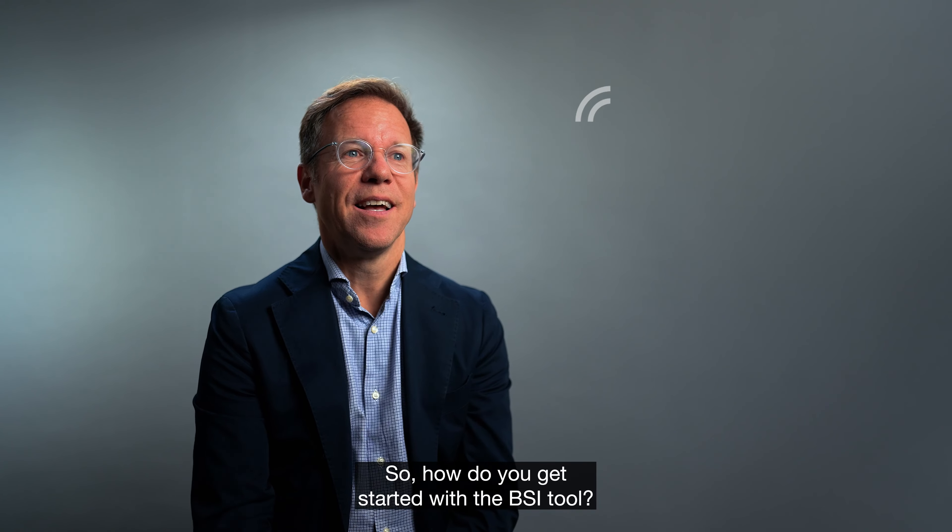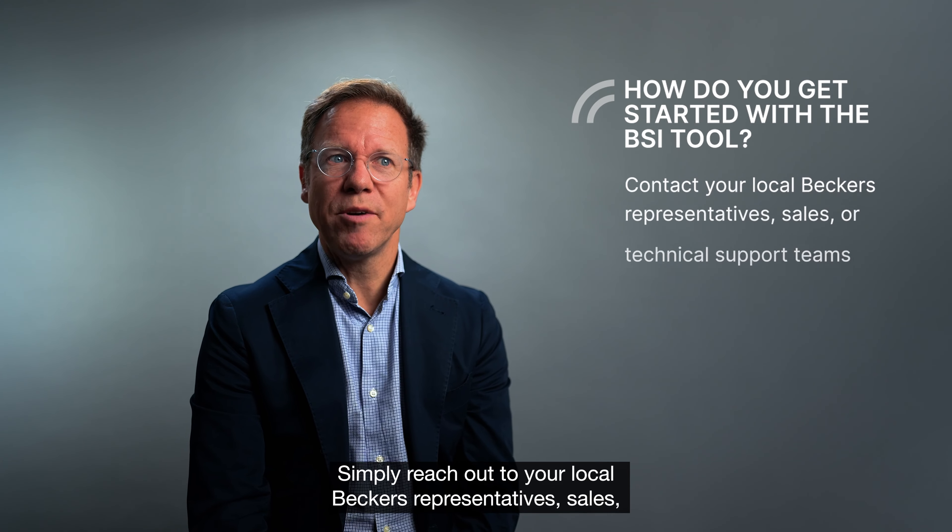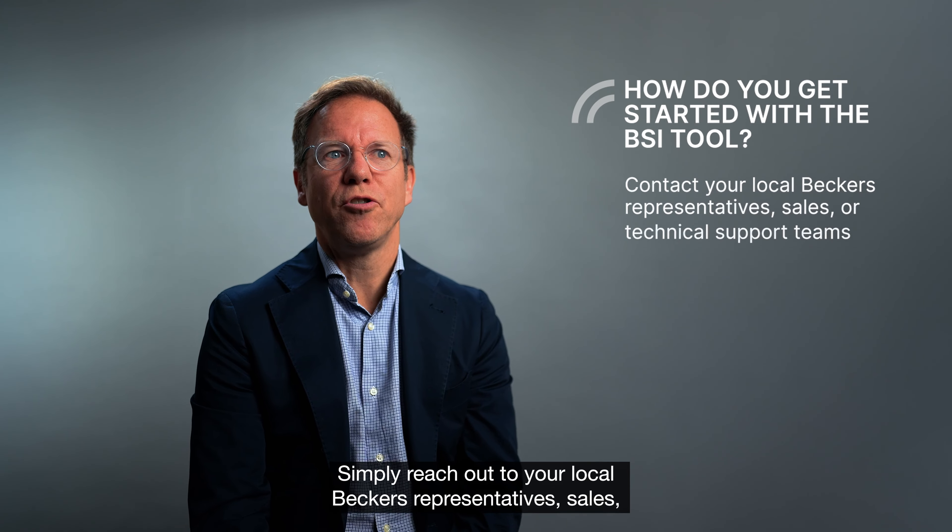How do you get started with the BSI tool? Simply reach out to your local Becker's representatives — sales or technical support teams — who can provide all the support you need.